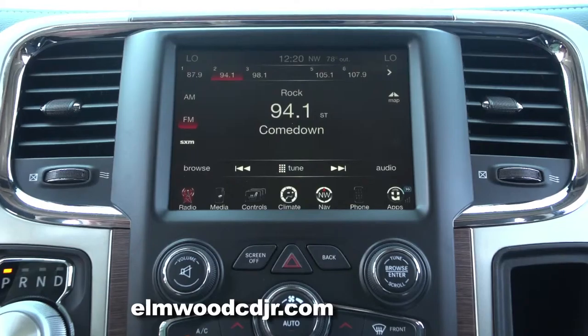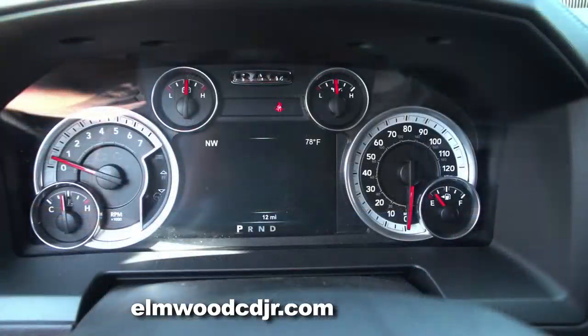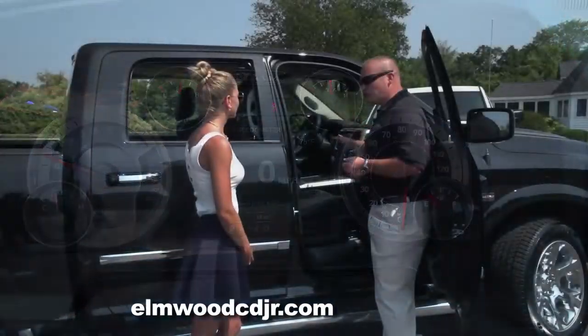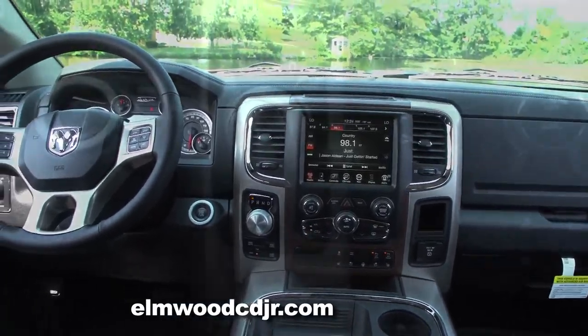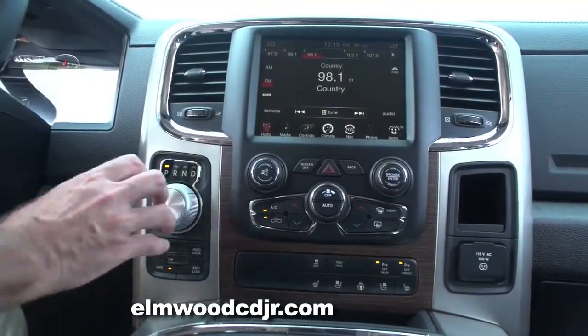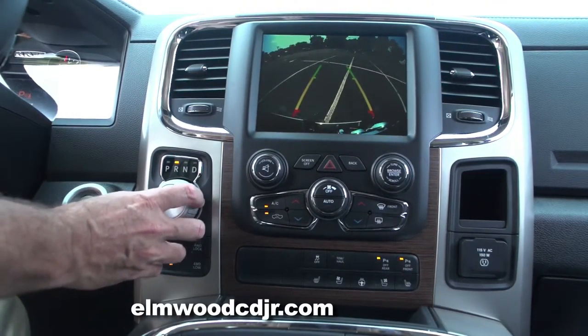The screen is also where you control your radio and temperature display. In the center cluster there's an electronic vehicle information center that tells you a variety of things. Ram has done everything to maximize space inside the truck — one of the main things they've done is replace the traditional center shifter with an electronic rotary shifter located right on the dash.